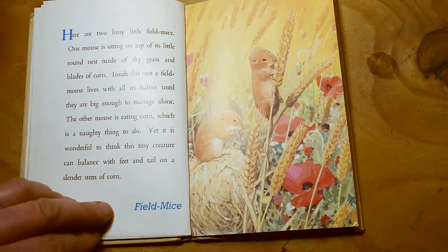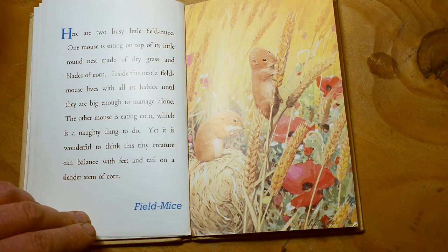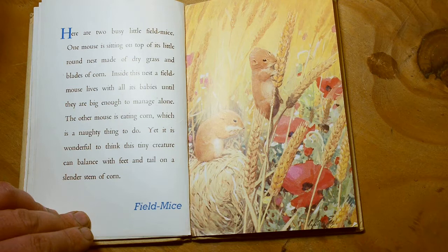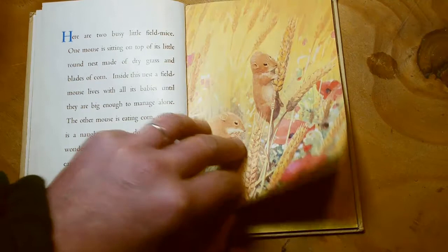Here are two busy little field mice. One mouse is sitting on top of its little round nest made from dry grass and blades of corn. Inside this nest, a field mouse lives with all its babies until they're big enough to manage alone. The other mouse is eating corn, which is a naughty thing to do. Yet it is wonderful to think this tiny creature can balance with his feet and tail on a slender stem of corn. I don't think it's naughty for a field mouse to eat corn in a field — if a farmer plants corn in its field, then I think it's got every right to eat the corn. What do you think?